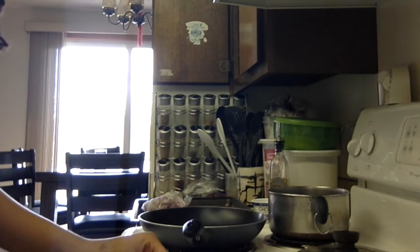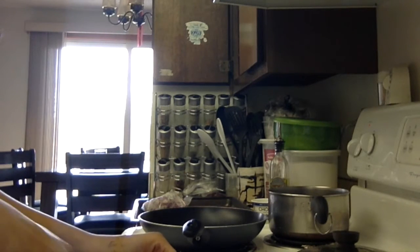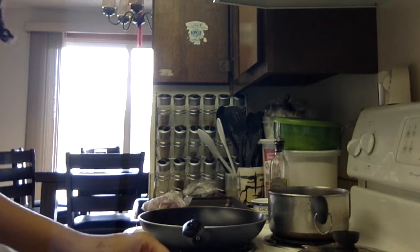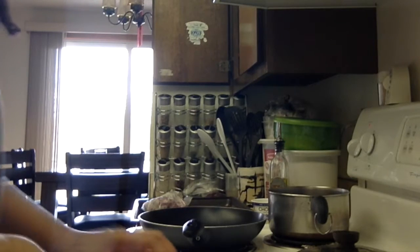We got this huge thing of potatoes from a family that goes to our church. And I think one of the coolest things about using vegetables that aren't from the store but are from a garden is that you get to see what real food looks like.